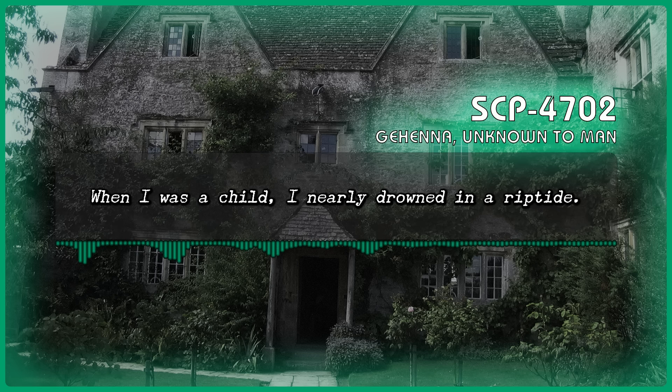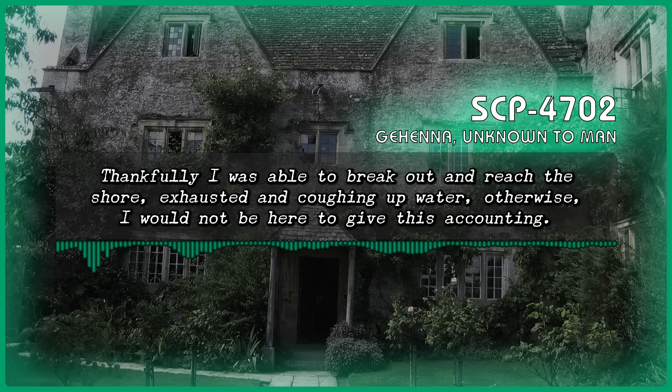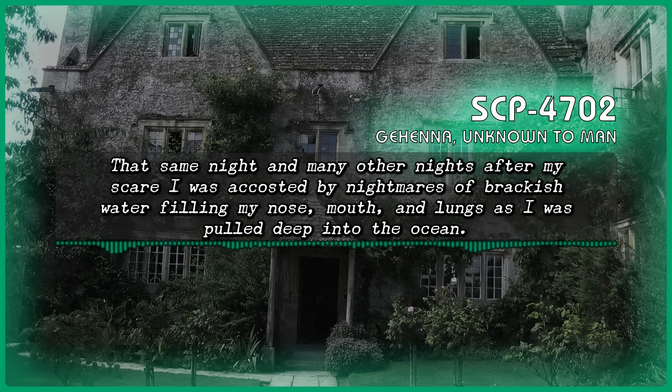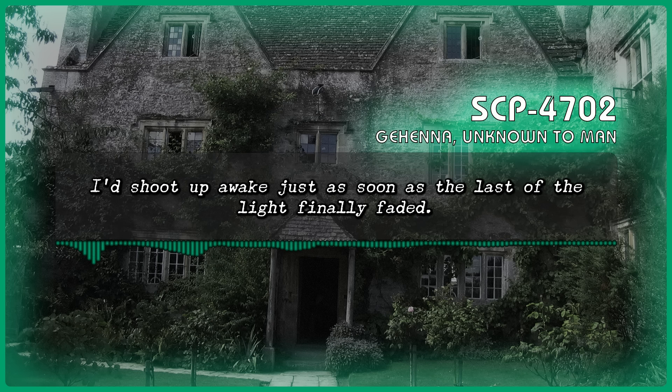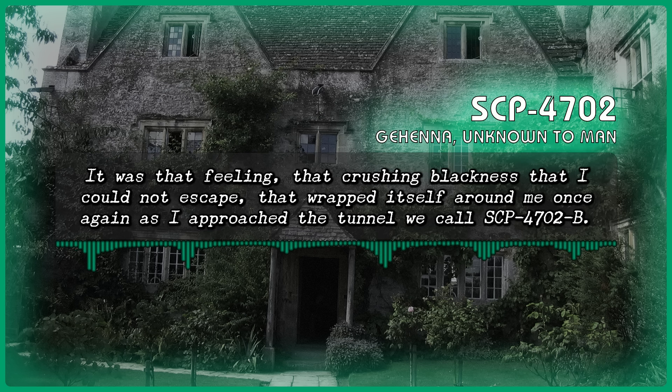When I was a child, I nearly drowned in a riptide. Thankfully, I was able to break out and reach the shore, exhausted and coughing up water. That same night, and many other nights after my scare, I was accosted by nightmares of brackish water filling my nose, mouth, and lungs as I was pulled deep into the ocean. The very weight of the water crushed me as I sank further into the hopeless blackness of that abyss. That crushing blackness wrapped itself around me once again as I approached the tunnel we call SCP-4702-B.